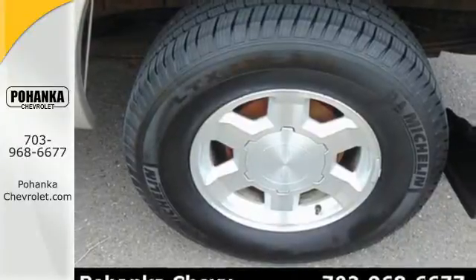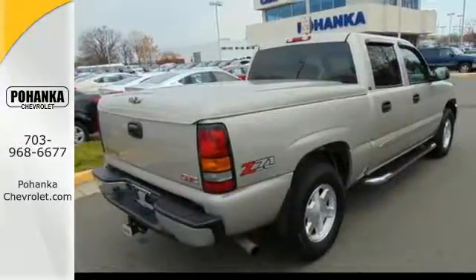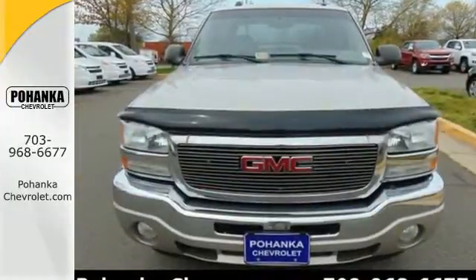GMC job-proven toughness, engineering excellence, and durability are yours in this workhorse full-size pickup. Take it for a test drive today.